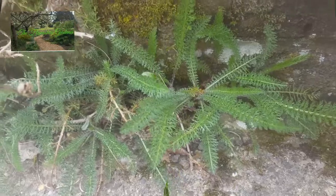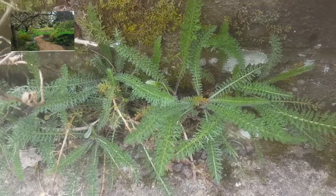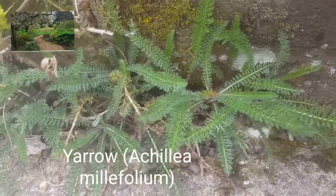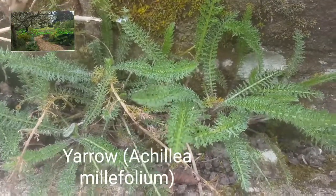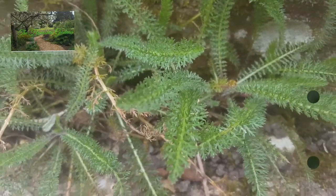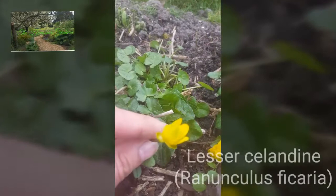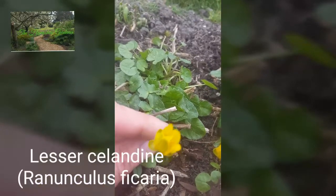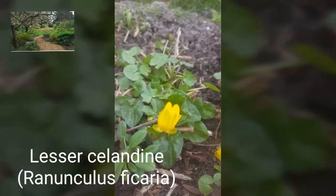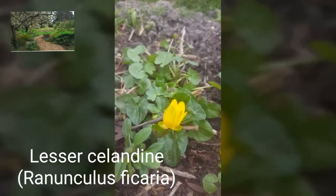And this one here is yarrow. This weed here is the lesser celandine — another one that takes over very, very quickly and will spread through a whole border.